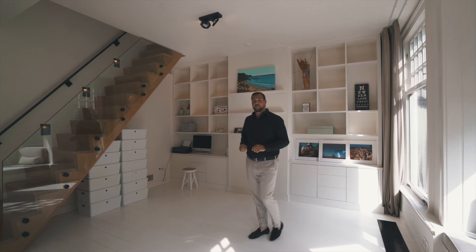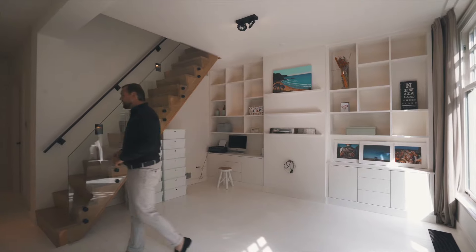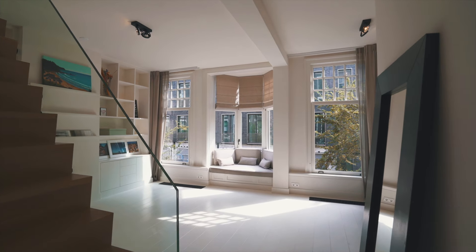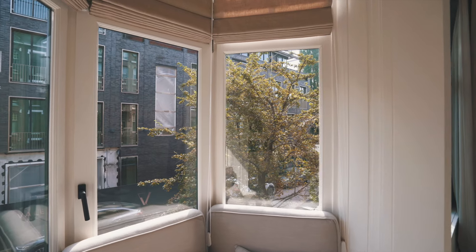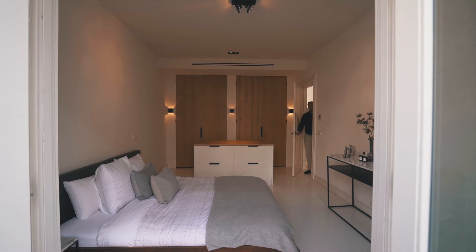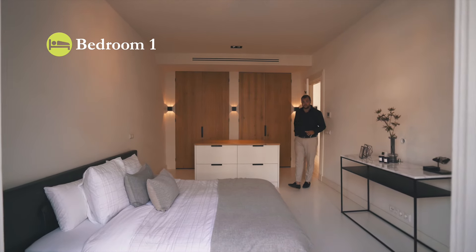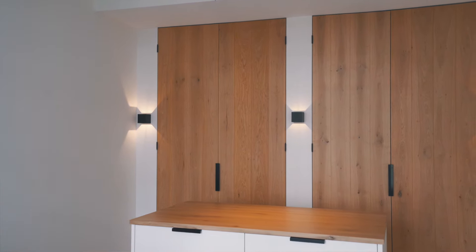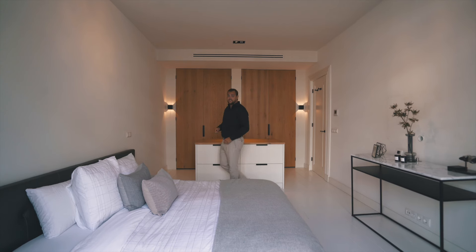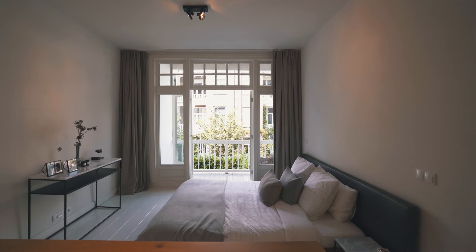At the back side we find a primary bedroom plus a primary bathroom. The primary bedroom has a beautiful custom wardrobe with chest of drawers installed, plenty of space for a king size bed, beautiful high ceilings, and access to a private balcony overlooking the garden. Truly an amazing room.